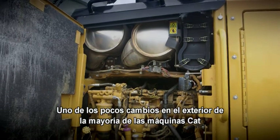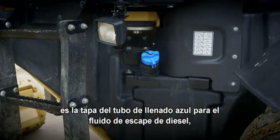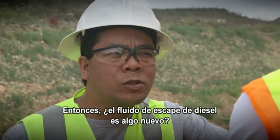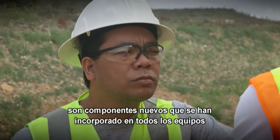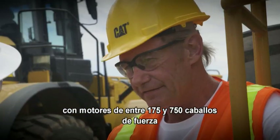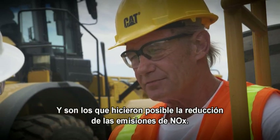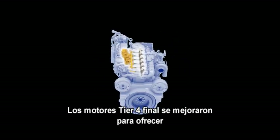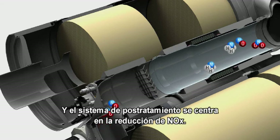About the only change to the outside of most Caterpillar machines is the blue filler cap for the diesel exhaust fluid, which is used to reduce NOx emissions. Diesel exhaust fluid and the selective catalytic reduction system have both been added to all equipment with engines between 175 and 750 horsepower. And just those two things made it possible to cut NOx emissions. Tier 4 final engines are tuned to produce low levels of particulate matter, and the after-treatment system is focused on NOx reduction.